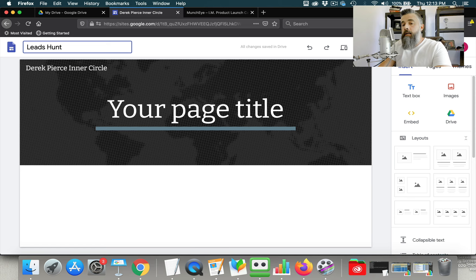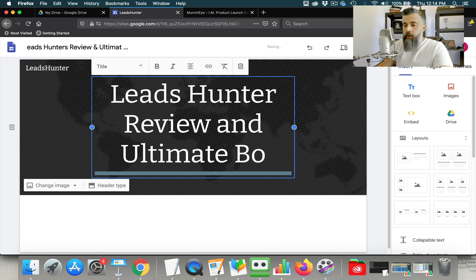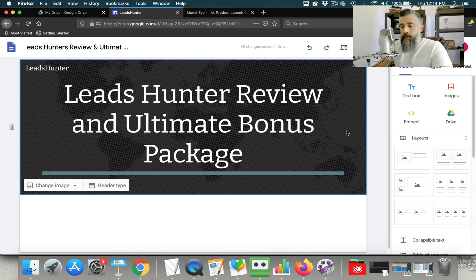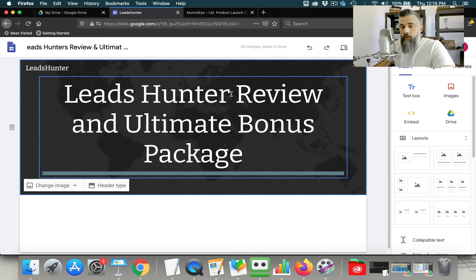We're going to be pretending we're promoting the Leads Hunter product by Fred Lamb as an affiliate. So I would title this as 'Leads Hunter Review and Ultimate Bonus Package.' I want to include my primary keyword in the title and also in the headline. That's going to let Google know what this page is about. The H1 tag is a header tag — that's one of the most important elements on the page. I'm going to name my title that and also have a slight variation in my H1 tag, but I want to be sure my main keyword is plugged into the H1 tag.